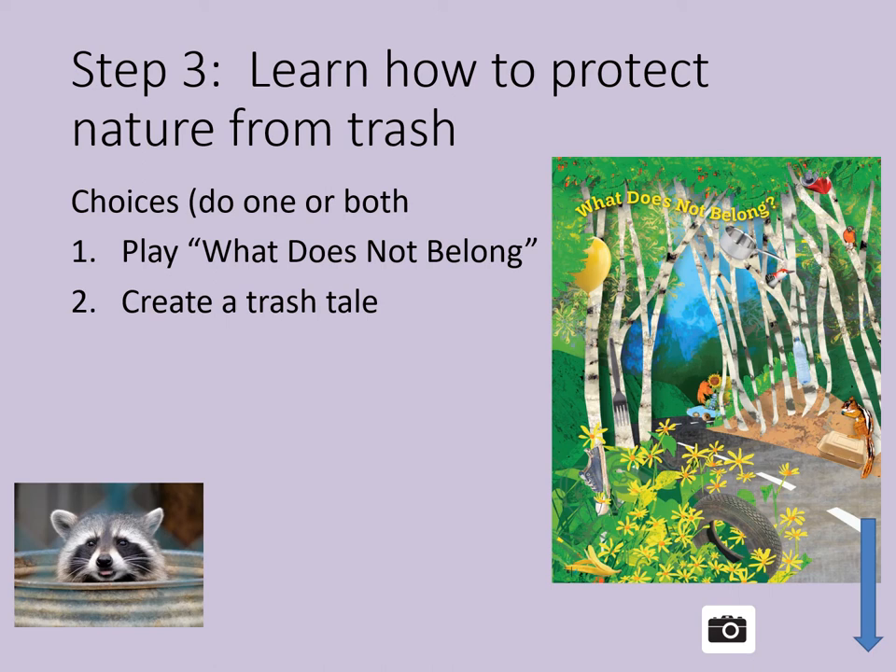Here are your choices. One: play what does not belong. Look at the drawing on the right of the screen and look at the things that do not belong in nature. Why don't they belong? What would you do if you saw these things along a trail? Then draw your own picture of things in nature and not in nature, and have a friend or family member guess what does not belong. You can also download this picture if you're having a problem — just follow the links in the description below.